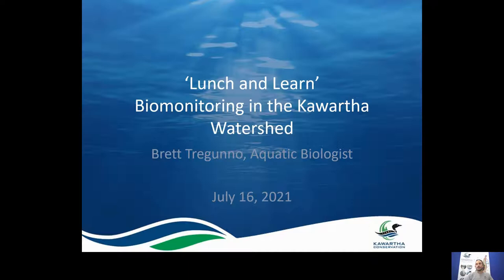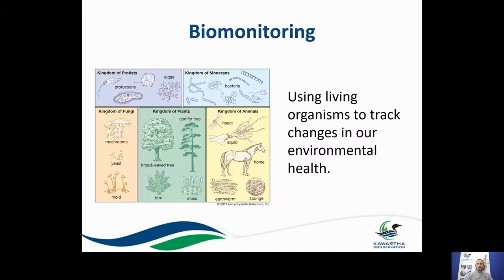Hello everyone, my name is Brett Treguno. I'm an aquatic biologist with Kawartha Conservation, and welcome to our latest series and our lunch and learn. This one's called Biomonitoring in the Kawartha Watershed. I'd like to take about 15 minutes of your time to introduce you to some of our biomonitoring programs and biomonitoring in general, and the advantages it has in monitoring the health of our watershed.